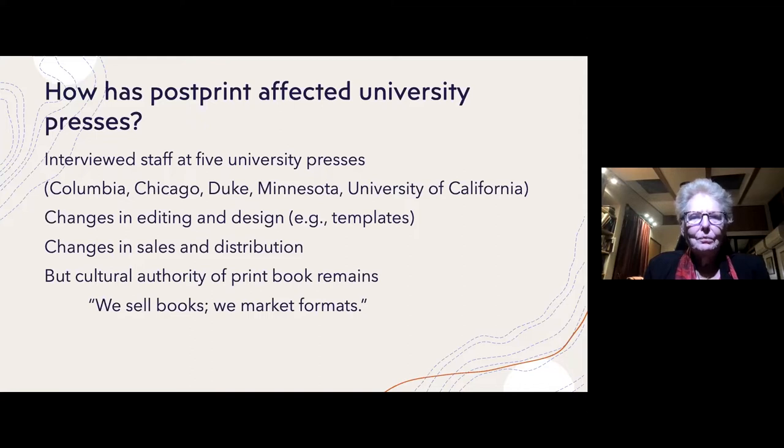I talked to the directors at each of these presses and also staff members. It was clear that there were significant changes in the process of editing and design — for example, the use of computational templates in book design. It was also very clear that there were considerable changes in sales and distribution, especially with Amazon as their biggest customer, which made a huge difference in how they had to manage their workflow.